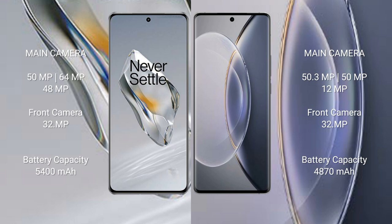The Vivo X90 Pro has a 32MP front camera. The OnePlus 12 packs a 5400mAh battery with 100W fast charging support. The Vivo X90 Pro comes with a 4870mAh battery with 120W fast charging support.